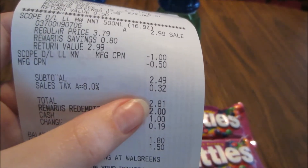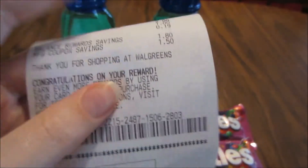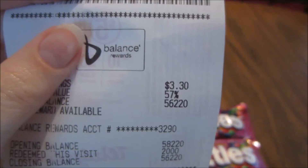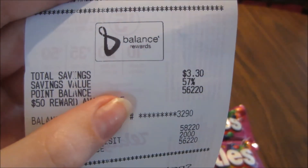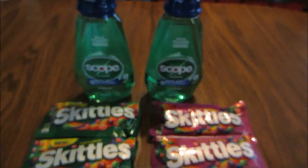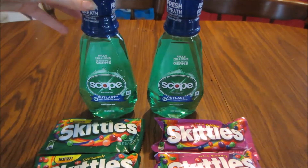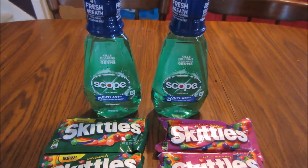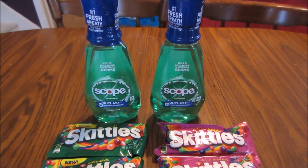After tax I ended up paying $0.81 — if you factor in the $2 in balance points I used, I saved $3.30, or about $5.30 total. Then I got back the $2 register reward from the Scope, making the net cost the same for each transaction, which was $0.49, for a total of $0.98 plus tax.